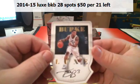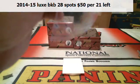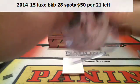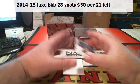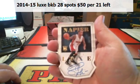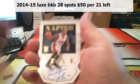Not bad. Trey Burke, one of 10, for the Jazz. Shabazz Napier, nine of 10 — gold die-cut autograph.